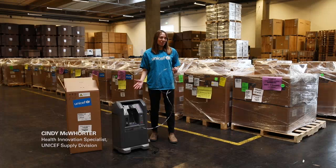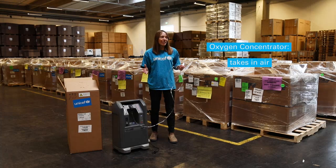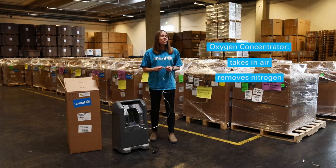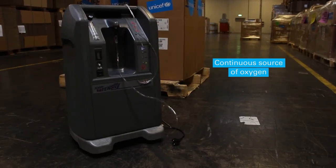This is an oxygen concentrator. An oxygen concentrator takes in air from the environment, removes the nitrogen, and produces a continuous source of concentrated oxygen for delivering oxygen therapy.